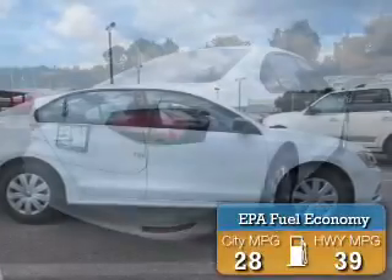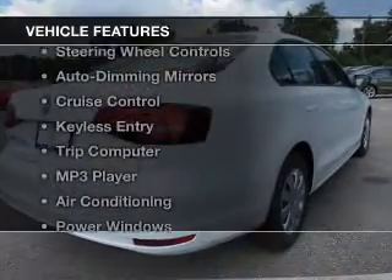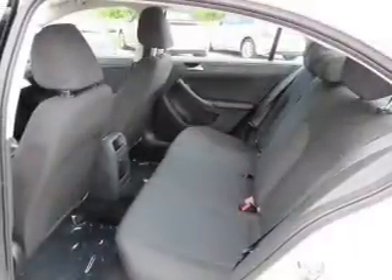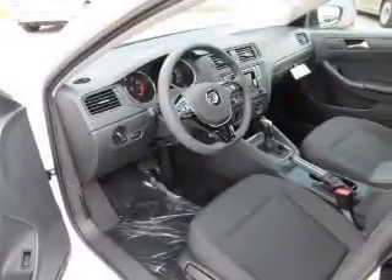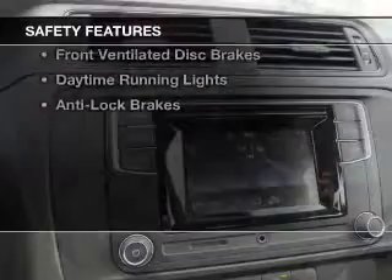Great fuel efficiency saves you money by requiring fewer trips to the gas station. The features include electric trunk, Bluetooth connectivity, steering wheel controls, auto-dimming mirrors, cruise control, keyless entry, a trip computer, an MP3 player, air conditioning, and power windows.